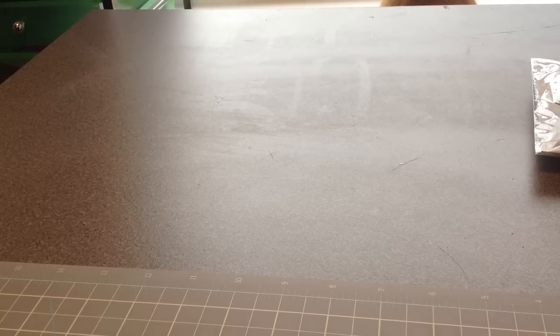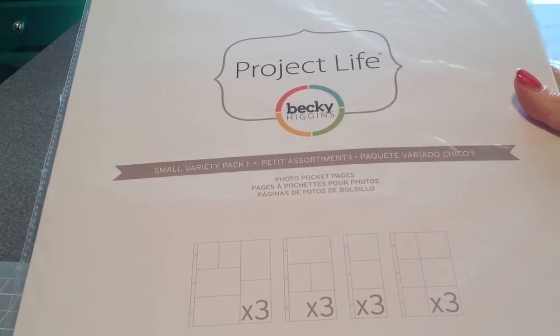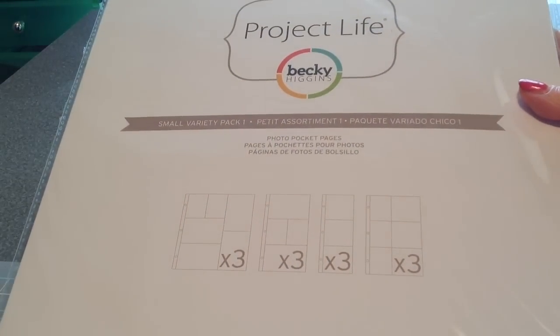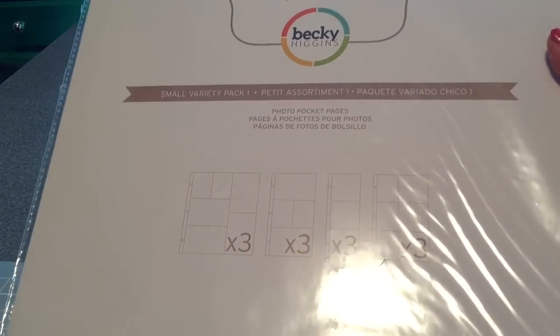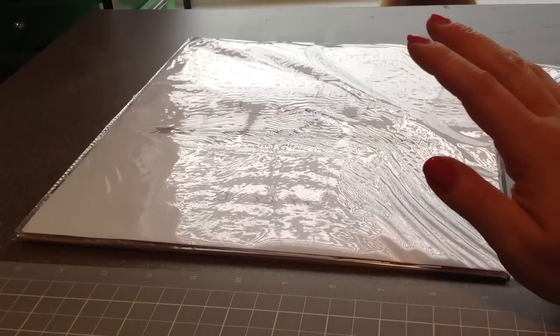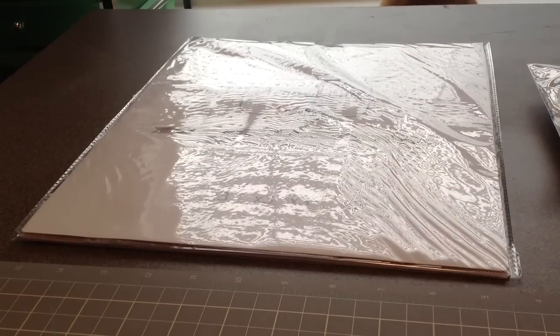Then I got this small variety pack by Becky Higgins, which has the smaller inserts. All I have is a 12x12 insert, so I thought I'd go ahead and get a few of these for when you need to throw in extra pictures. Project Life was 40% off and then of course another 20% with the coupon.